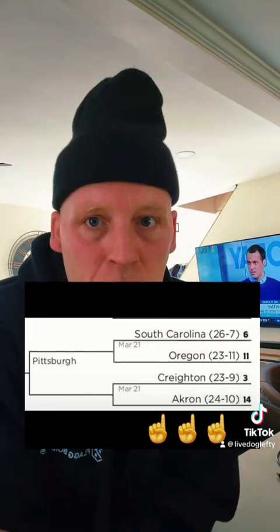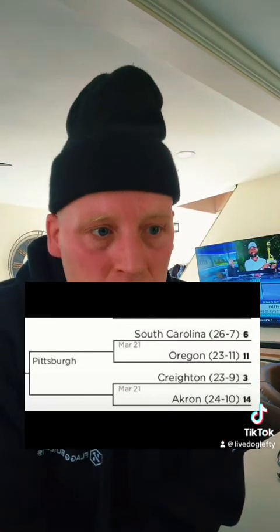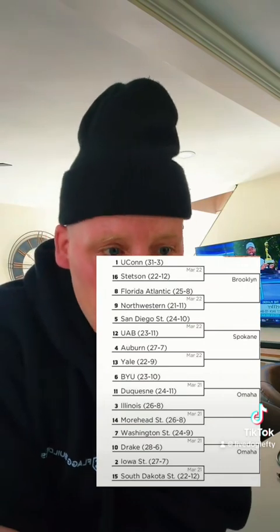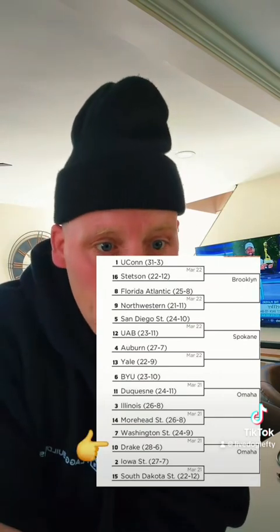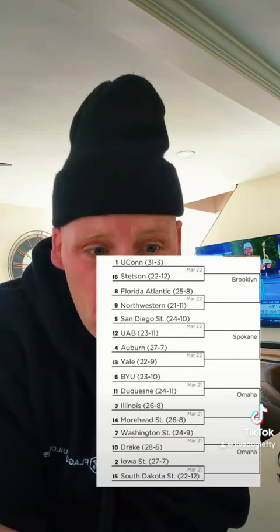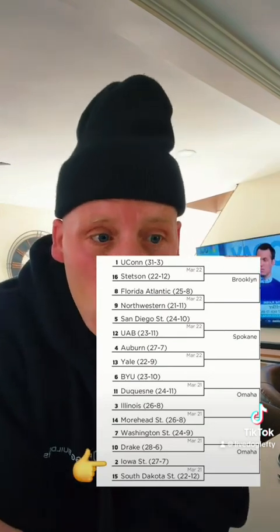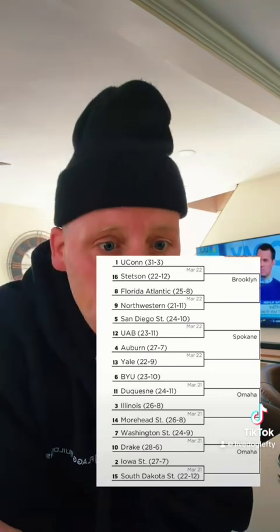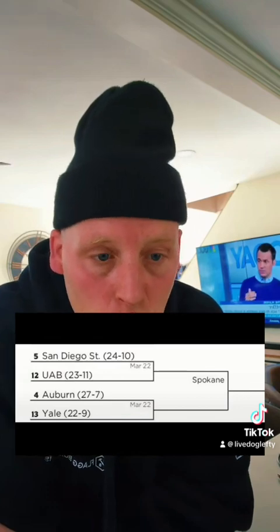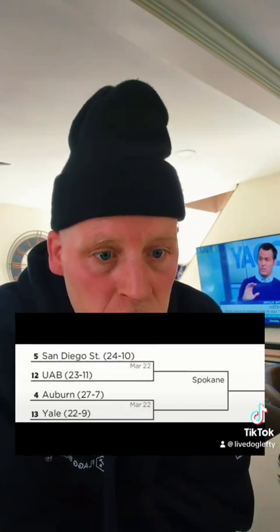Akron versus Creighton — that game is being played in Pittsburgh, right in Akron's backyard. The Omaha region has a couple of teams playing close to home. Drake has a big travel advantage in their game versus Washington State. Iowa State is only two hours away from Omaha where they'll play South Dakota State. Nevada is playing in Utah versus Dayton — obviously closer to them. San Diego State is playing in Spokane, Washington versus UAB — that's a big travel advantage.